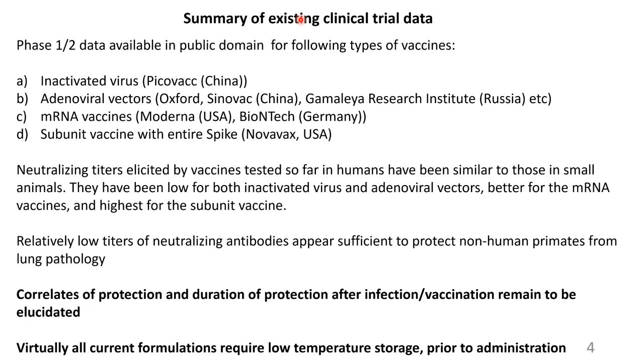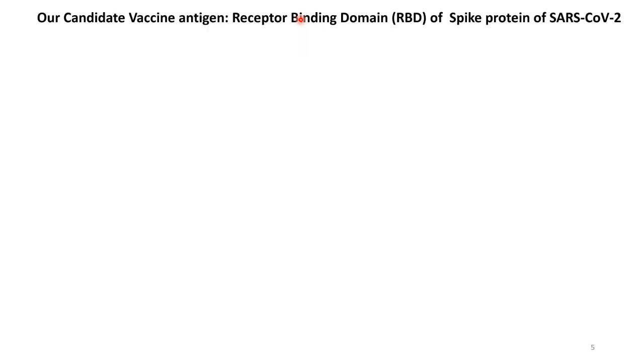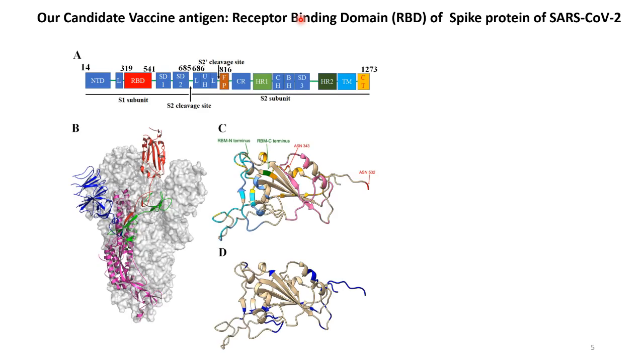One of the major barriers for widespread deployment of these vaccines is that virtually all current formulations require low temperature storage prior to administration. Our vaccine candidate antigen is the receptor binding domain of the spike protein of SARS-CoV-2. We started this work before the structure of the RBD-ACE2 complex was available, so based on analysis of the earlier SARS-CoV-1 complex, we inferred what the likely binding residues would be.